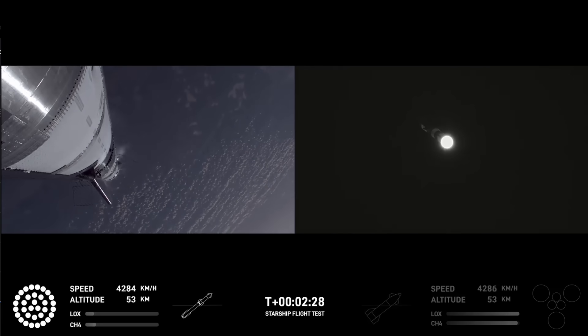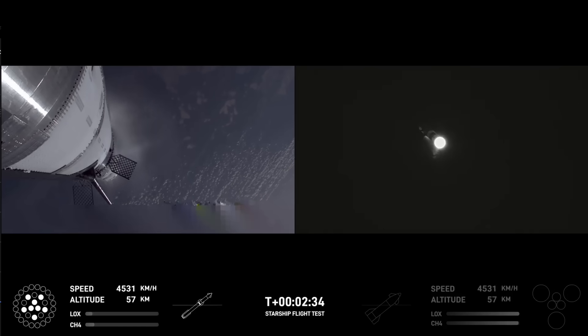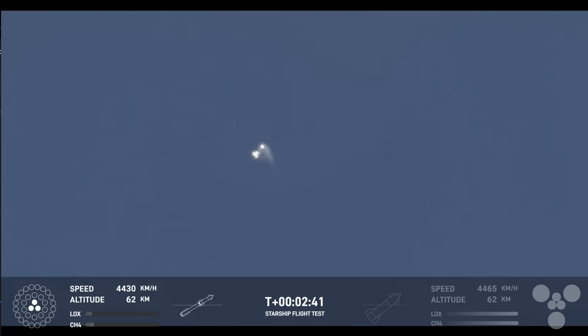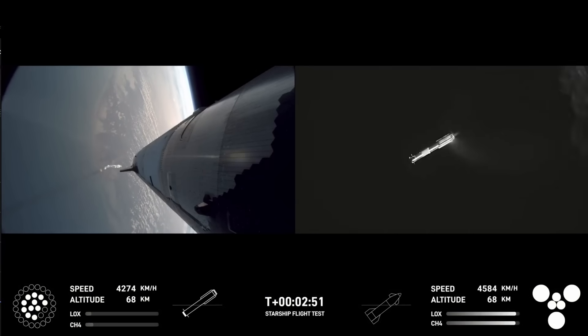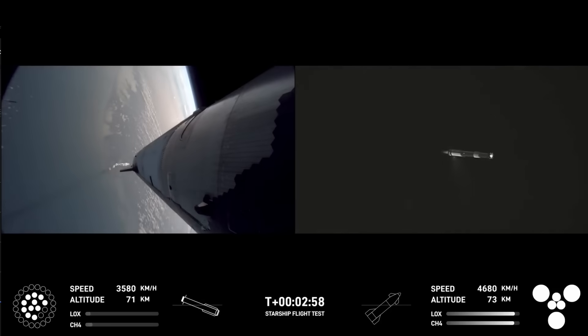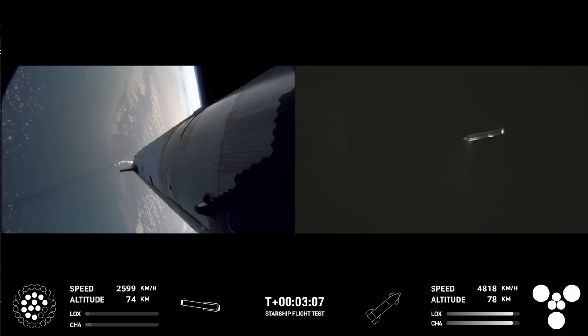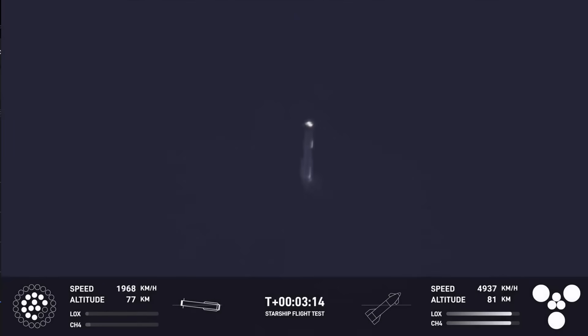The clamps holding the two stages together are going to release. Booster engine cutoff. Ship engine startup. Stage separation. Boost back burn startup. Ship engines, all six Raptors ignited. We're doing that boost back burn — looks like we got 11 of the 13 commanded. So that's going to start sending the booster back. We are still go for booster return even with two Raptors out during that boost back — we can do a full duration one. Looks like we got a ship with six engines heading into space.